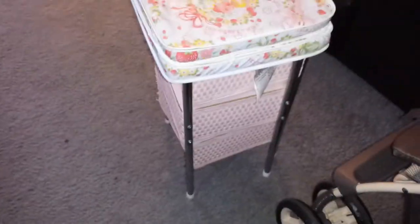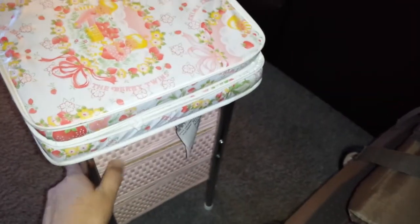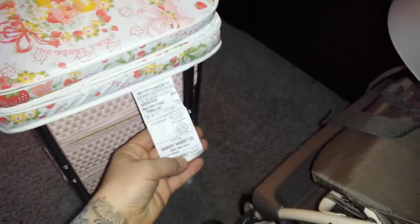Let me show you my yard sale find. So we went by this yard sale and I found this — it's made by Badger Basket Company. And from what I can tell, it's pretty vintage. It's a kid's toy changing table.